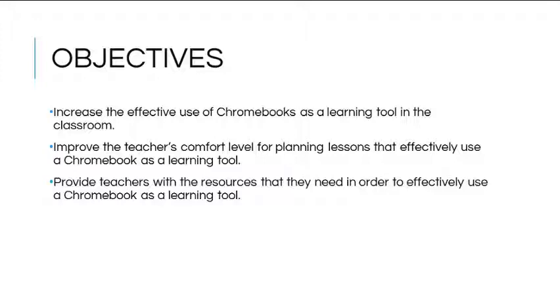The following objectives helped reach the goal of helping teachers use Chromebooks effectively in the classroom: increase the effective use of Chromebooks as a learning tool, improve the teacher's comfort level for planning lessons that effectively use Chromebooks, and provide teachers with the resources they need in order to effectively use a Chromebook as a learning tool.